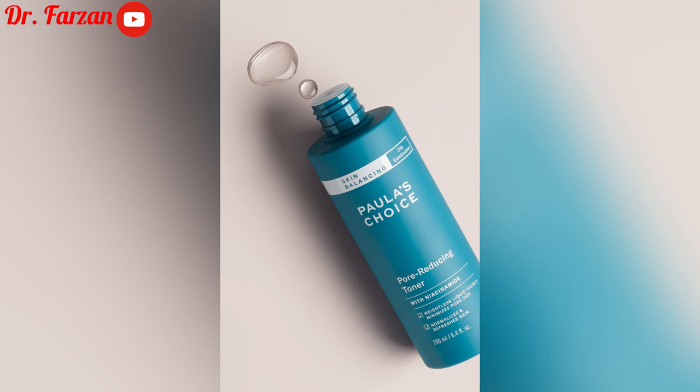The next product is Paula's Choice Pore Reducing Toner with niacinamide. Niacinamide is another ingredient that works perfectly for enlarged pores and helps to minimize pore size. Just like the previous one, you can apply it every night after washing your face with your cleanser, then apply your moisturizer. This one is good for people with combination to oily skin — as is the Glycolic Acid 7% Toning Solution.